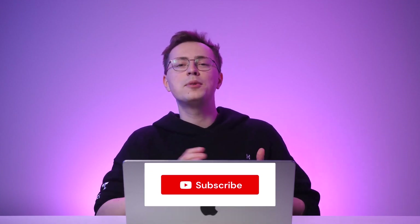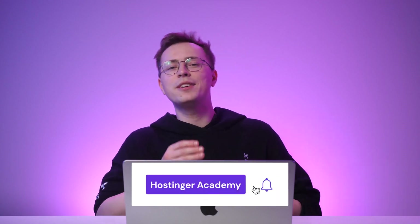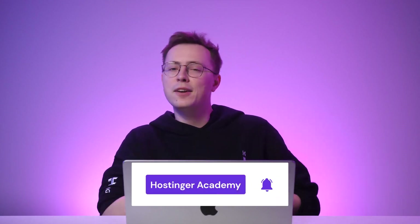Make sure you subscribe to our YouTube channel for more tips, tutorials, and other tech-related videos. As always, thank you for watching and I'll see you in the next video!